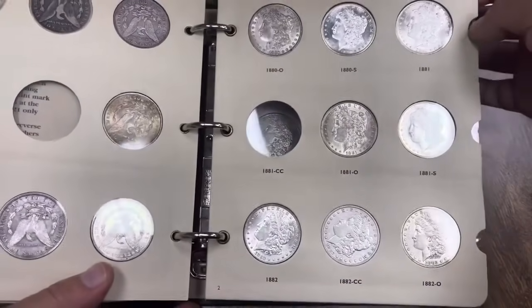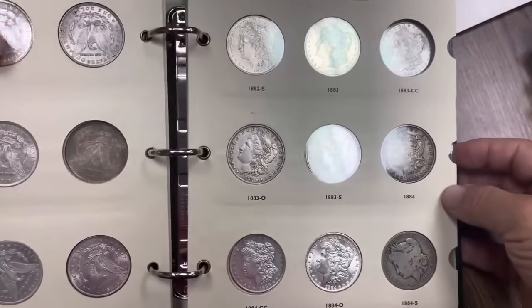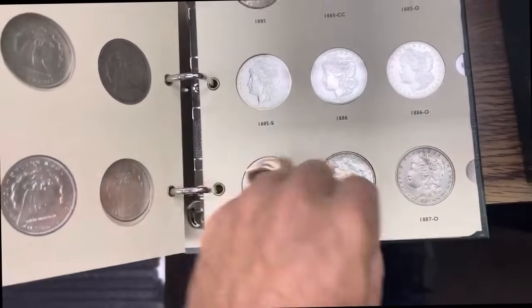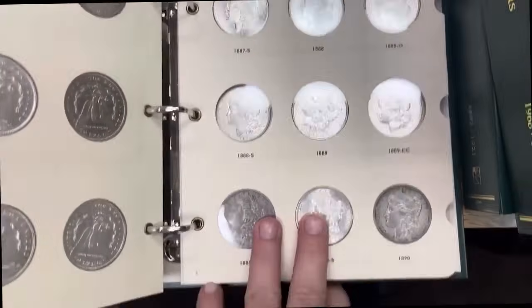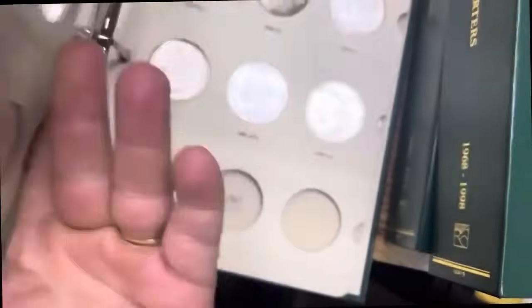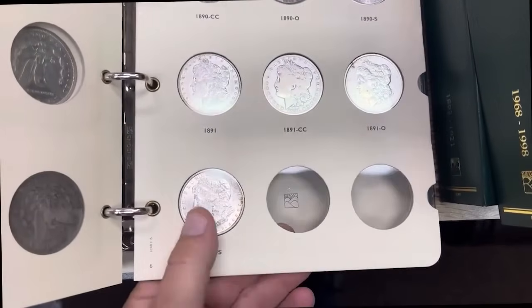Looking for anything that might be worth a little more than usual — your 1886-S is better, your 1886-O is better, the 1885-S has been cleaned but they were really nice coins. I always like to see these Morgan dollar sets filled up. They had no 1889-CC, but there is a 1891-CC, a 1890-CC, and a 1891-S — that's a nice 1891-S.